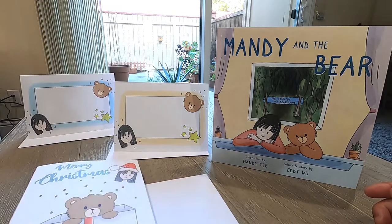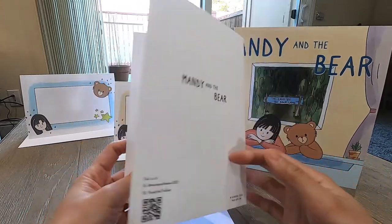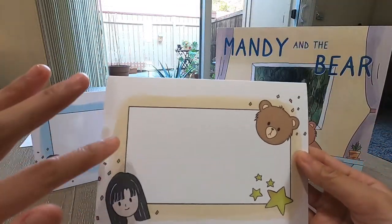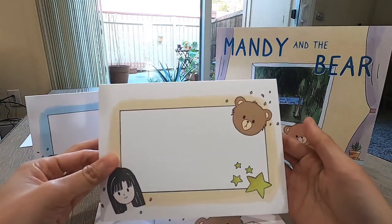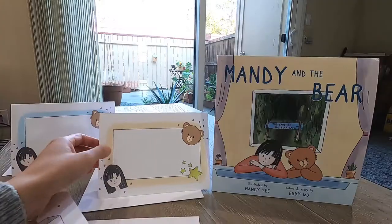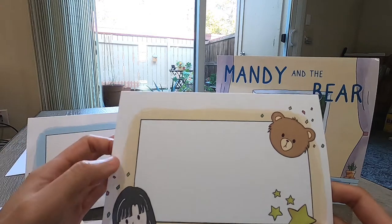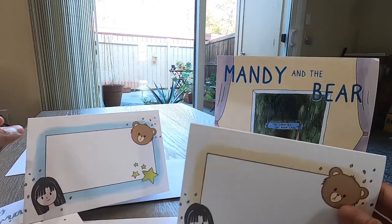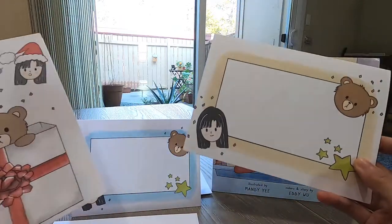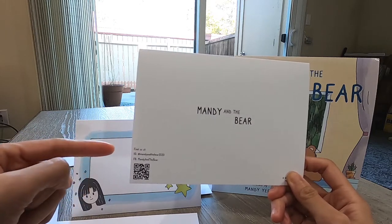Mandy and the Bear is launching their greetings card this holiday season. They have the Merry Christmas card and also two custom message cards — one in a light yellow tan color and the other in light blue. With these custom message cards, you can put your photo or write a custom message: a thank you card, a happy birthday card, a happy new year card — whatever you like. They are now available on their Facebook page at Mandy and the Bear. Feel free to look up their IG and also check out their Facebook page.